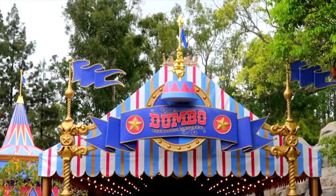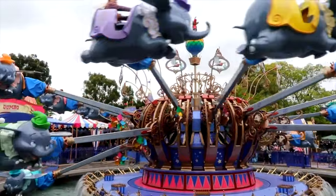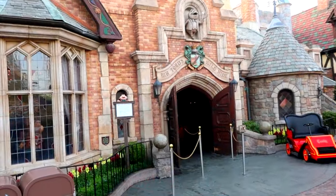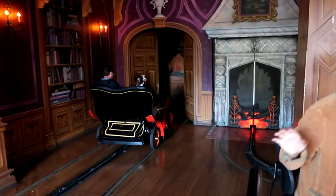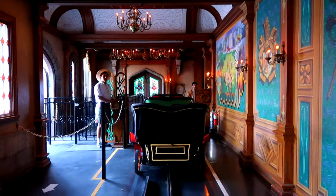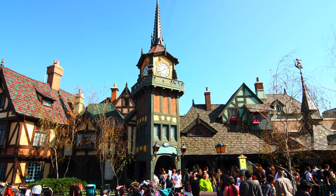Sticking with a similar theme, Dumbo the Flying Elephant is an aerial carousel-style ride that is also perfect for younger guests as you take flight on everyone's favourite flying elephant. Next up is the popular dark ride, Mr. Toad's Wild Ride. Guests will assume the role of Mr. Toad as you recklessly careen through the English countryside and streets of London in a period motor car, before ultimately meeting demise in a railway tunnel and ending up in a tongue-in-cheek depiction of hell. Don't worry, you will find a way to escape and end up back into Fantasyland.